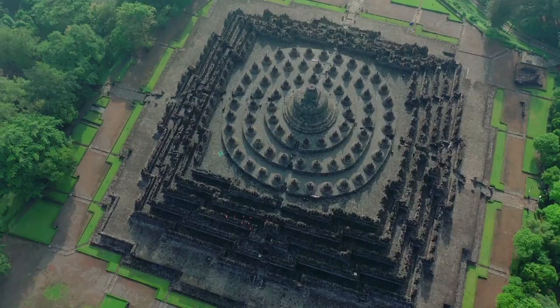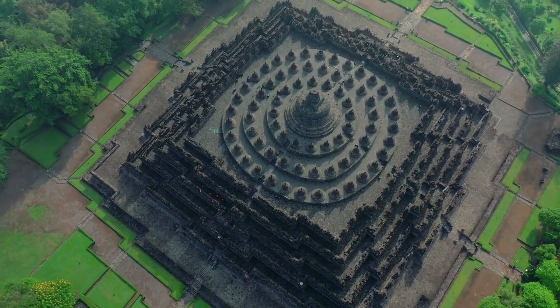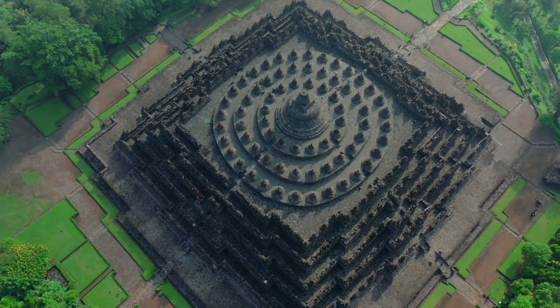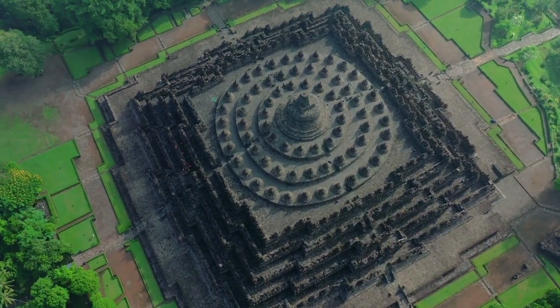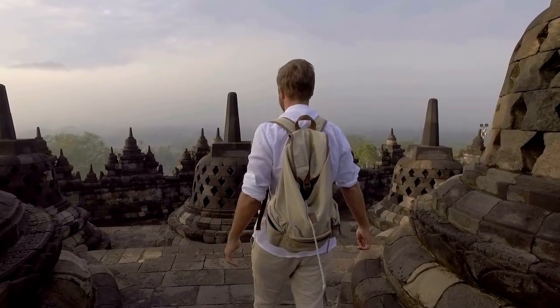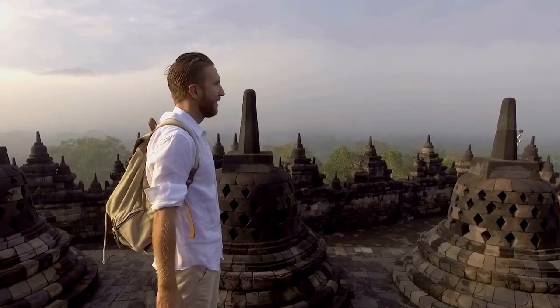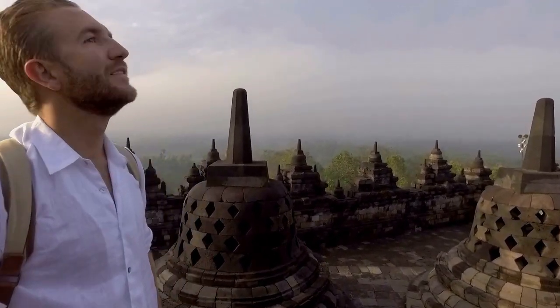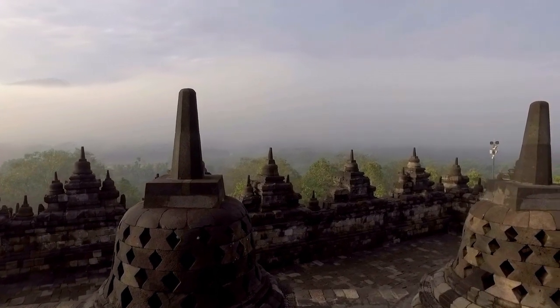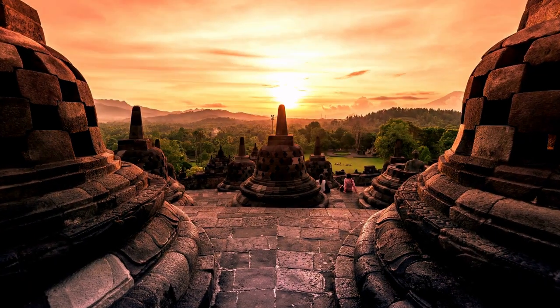The temple is perched atop a hilltop with sweeping views of beautiful green meadows and distant hills. The temple's design in Gupta architecture demonstrates India's influence on the region, yet there are enough indigenous themes and components included to make Borobudur uniquely Indonesian.